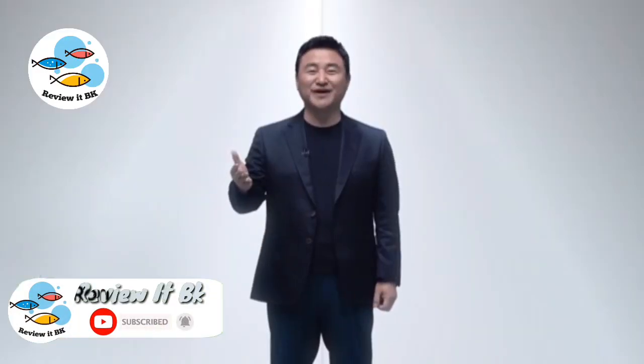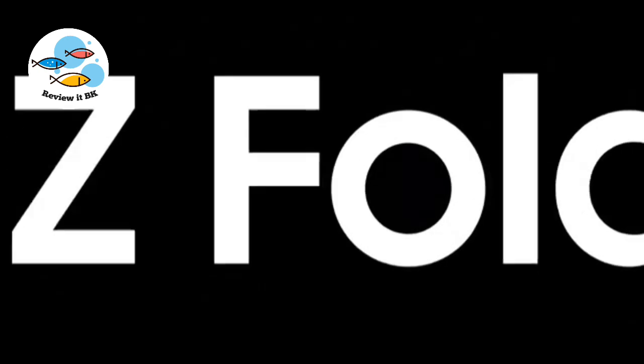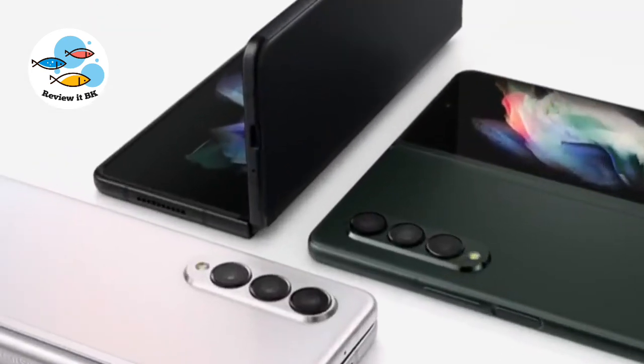It's great to be back with you at Galaxy Unpacked. Today, life opens up with the Galaxy. I'm so proud to share with you the new Galaxy Z Fold3.